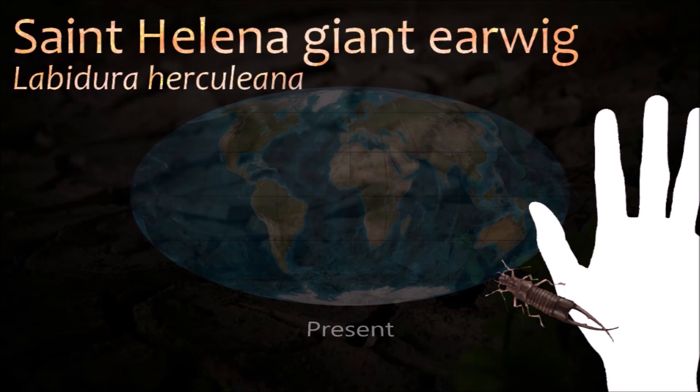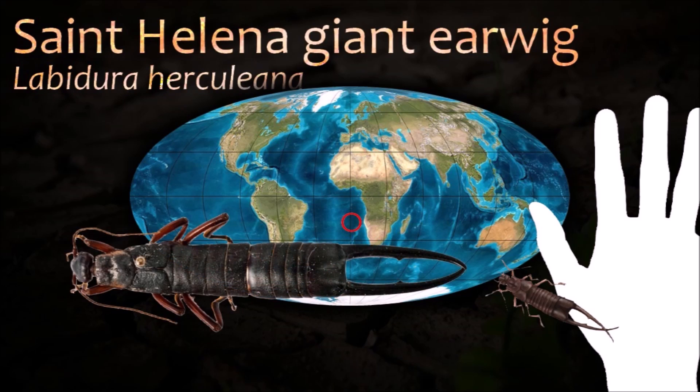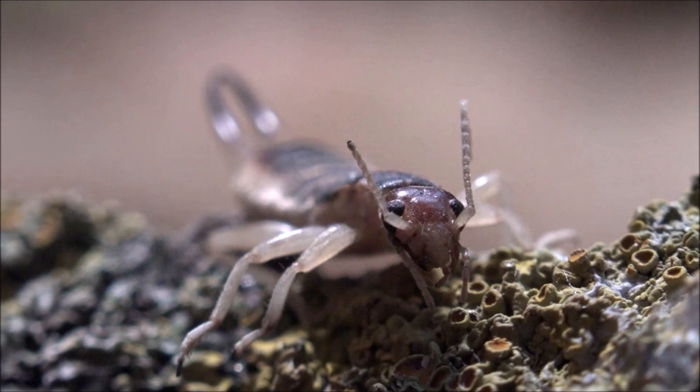The earwig has not been seen alive since 1966, and is possibly extinct due to habitat loss as well as predation by introduced rodents and centipedes.